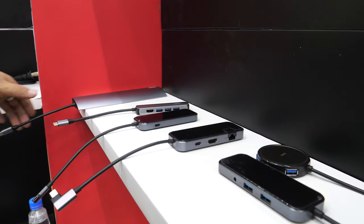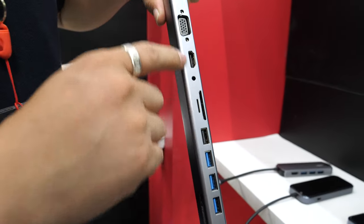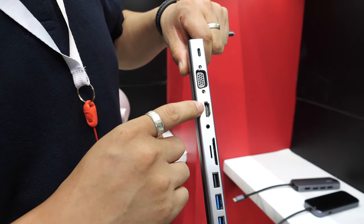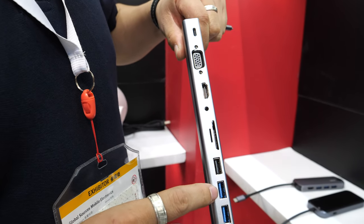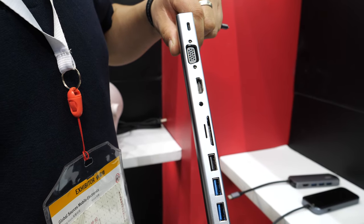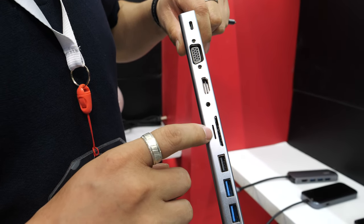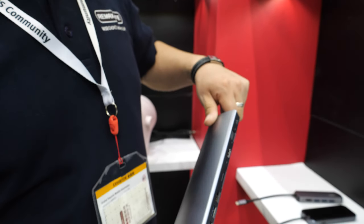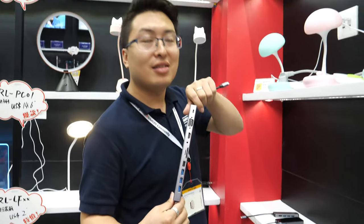Here is a USB hub — this one is 11-in-1. Of course Type-C, HDMI, VGA, USB 3.0, small memory card slot, and Type-C. On pricing, you can talk to the distributor directly.